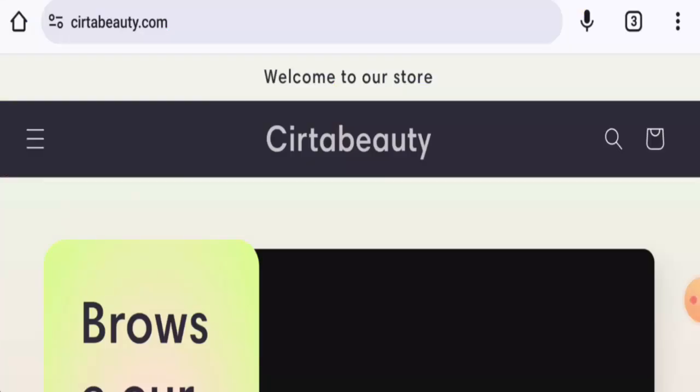Hello everyone, welcome. In today's video we are going to provide you with an unbiased review of Cerita Beauty. If you want to buy any product from this site, please do watch this video. And if you have already experienced any fraud on this website, or have not received a product or got a damaged product, watch this video till the end to find out how to get your money back. People from the United States are very interested to know about this site.